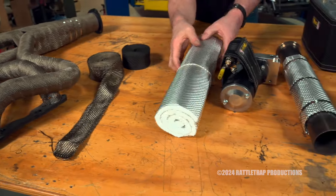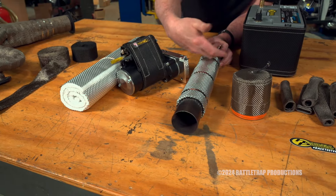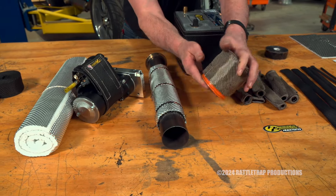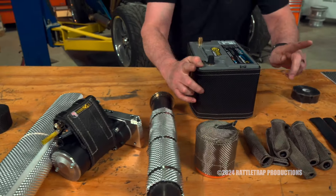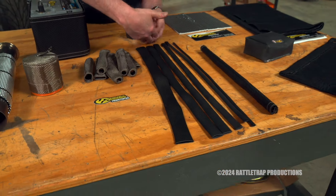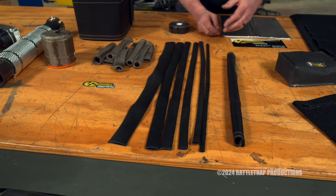They also have wraps to go around mufflers, around starters, around catalytic converters or pipes. They even have little shields for your oil filter and your battery. They also have boots for your wires, shielding for your fuel lines or other wiring — anything that's susceptible to heat.